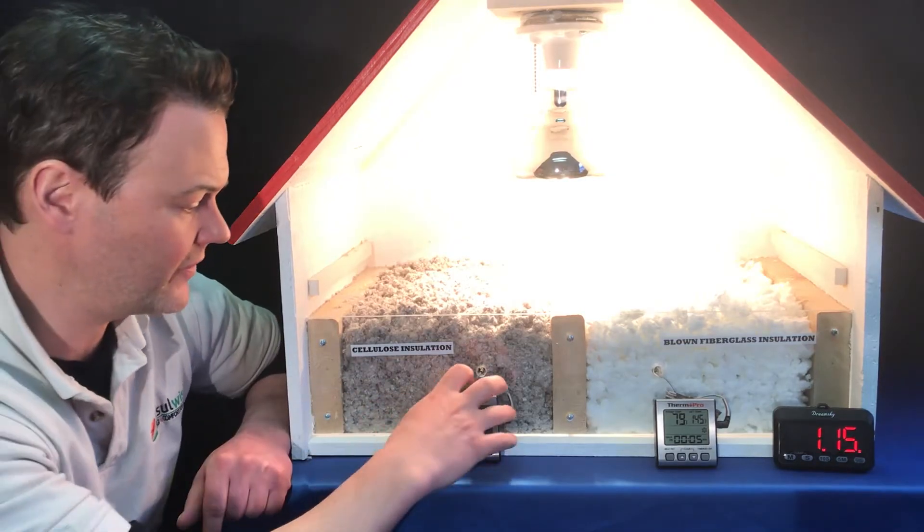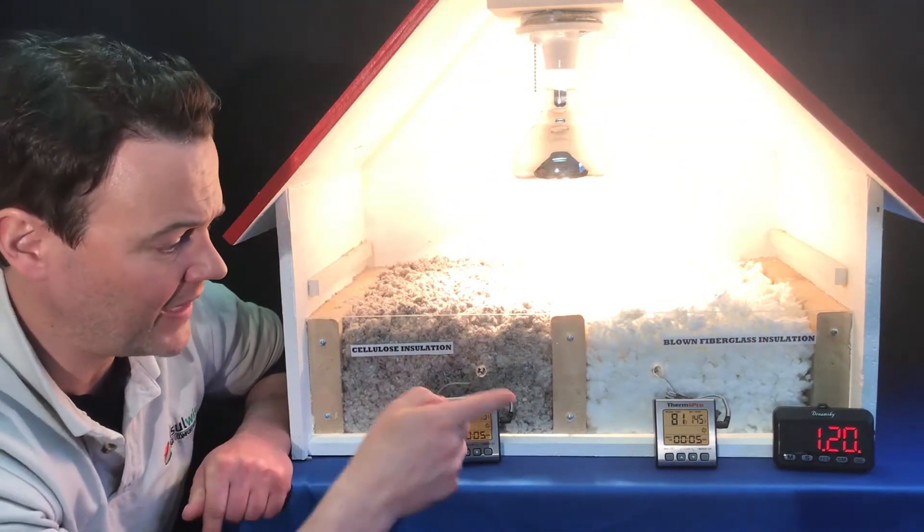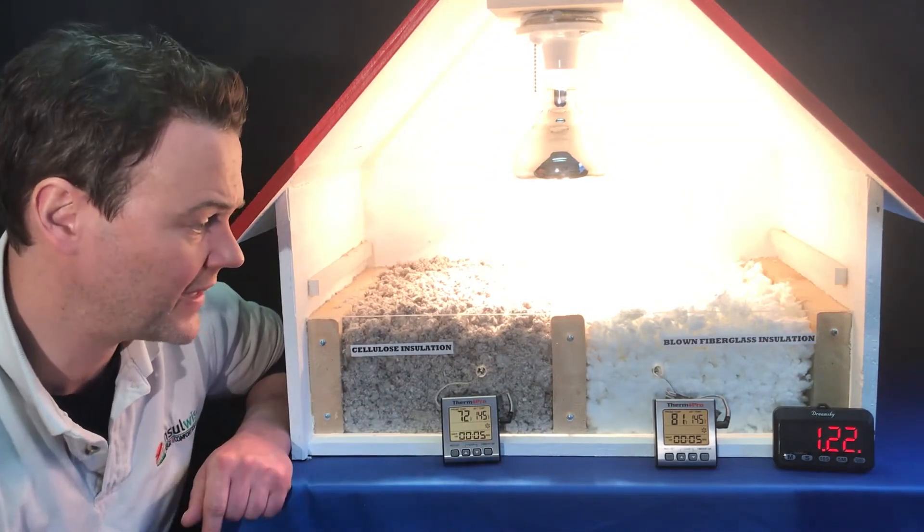Let's check in here right now with our temperatures — after just over a minute, we see that the blown fiberglass is now up to 81 degrees and the cellulose hasn't budged.